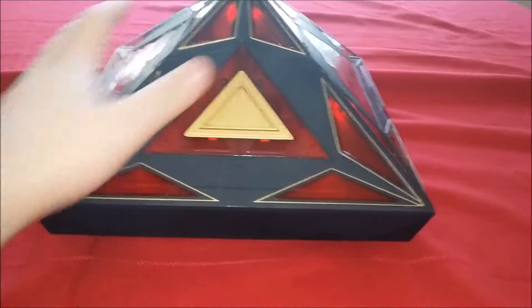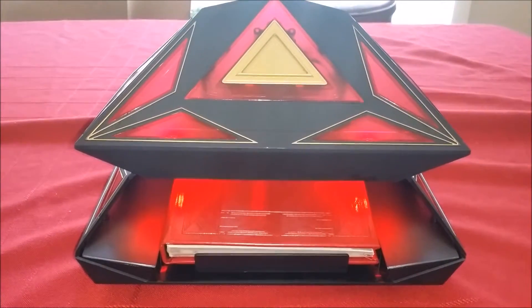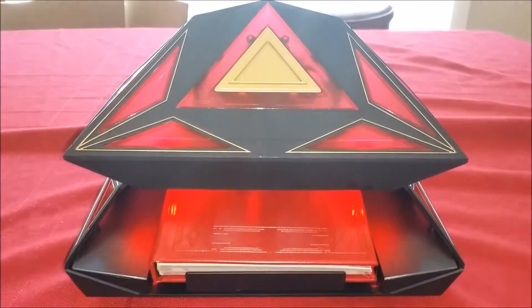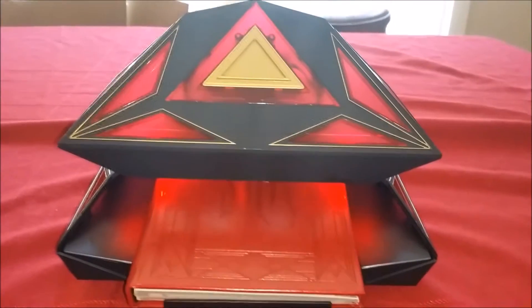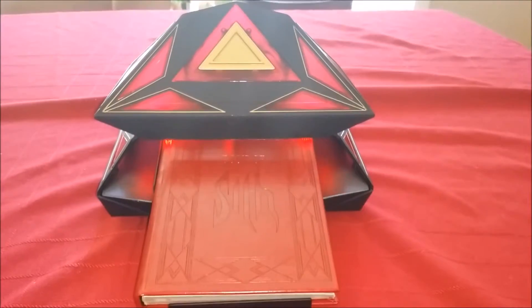Oh man, what happened? There it goes. Did you hear that? That's hilarious. Oh hell no, that's hella too funny.